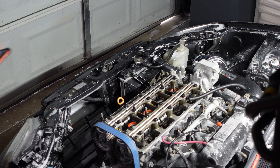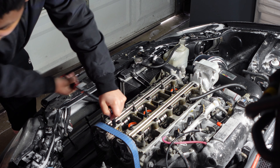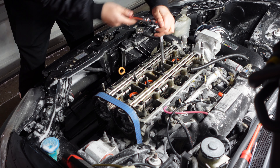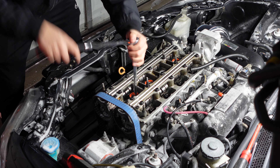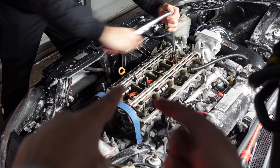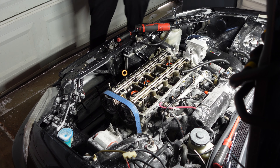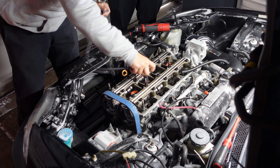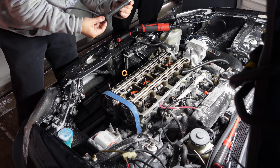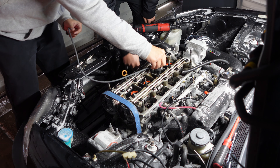The new valve cover gaskets come with new hardware — all those little washers, brand new. Alright, valve cover is off and now we're about to check if the motor is destroyed. The way to do that is check the spark plugs — if the piston shot up and destroyed the spark plugs, then the whole head is smoked. Alright, here we go. Number one — check.